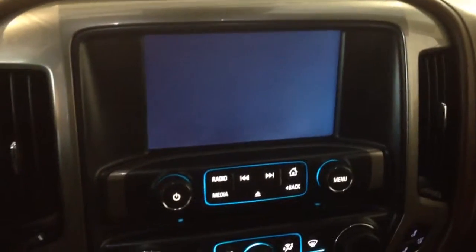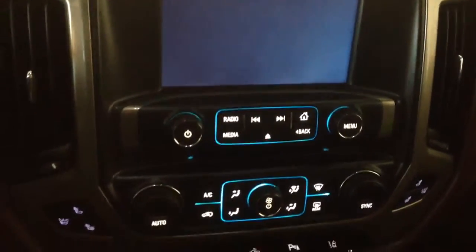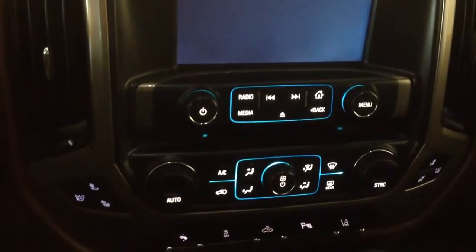It has a touch screen display with AM, FM, and satellite radio, a CD player, navigation, dual climate control, lane departure warning, telescopic pedals, seating for five people, a power sunroof, and much more.